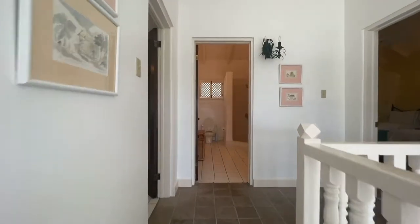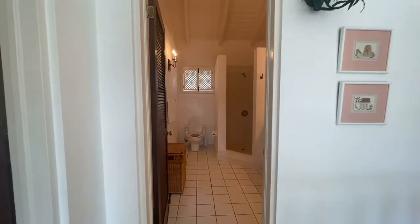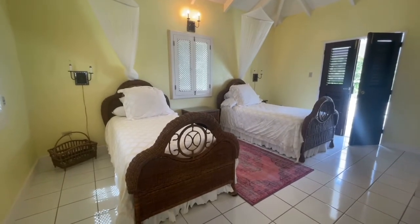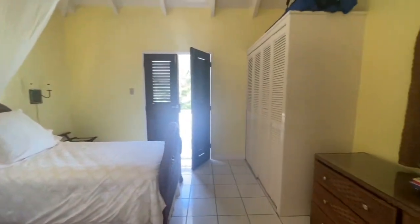Arriving upstairs, we have the bathroom that the two bedrooms share in front of me. The first bedroom on the left is the yellow room with two twin beds with mosquito screens, and we have storage covered here, chest of drawers with mirror.